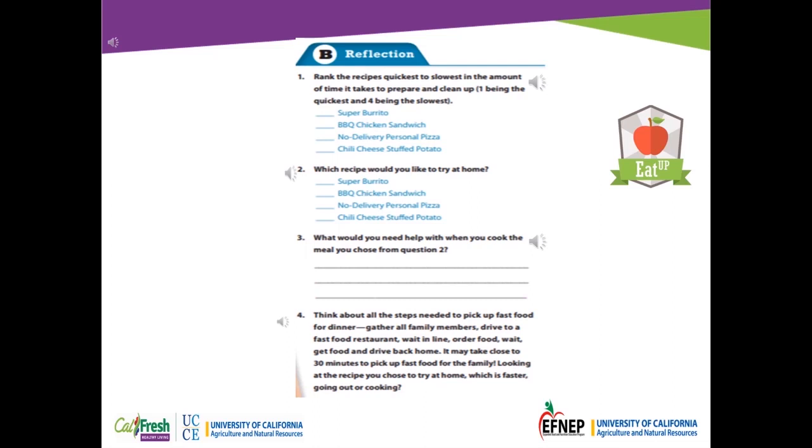Number 2: Which recipe would you like to try at home? The super burrito, barbecue chicken sandwich, no delivery personal pizza, or the chili cheese stuffed potato.